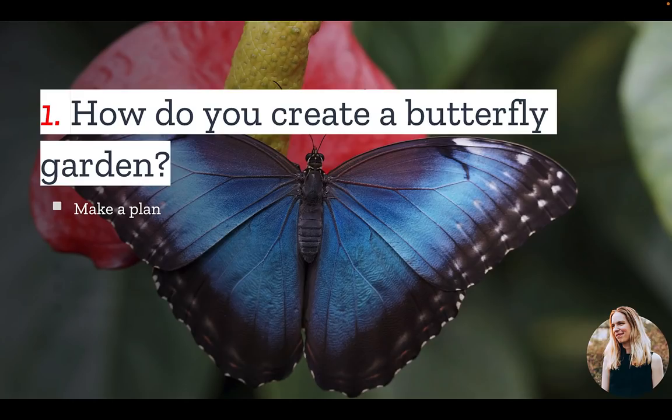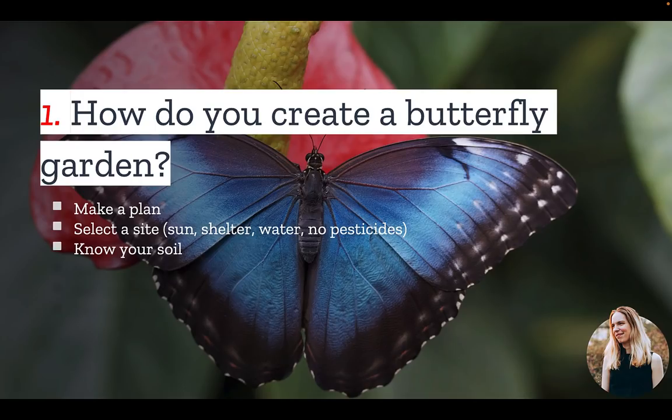Find out which species of butterflies are in your area and which ones you want to attract. Then select a site — it will need to have at least five to six hours of full sunlight each day, as well as shelter and water, and be free from pesticides. Step three is to know your soil.